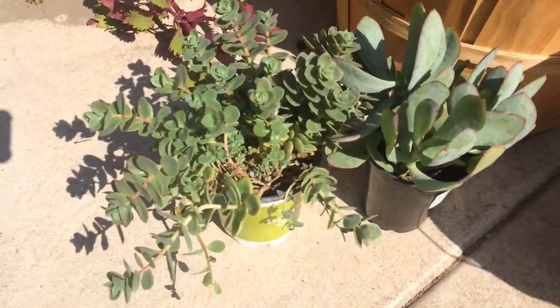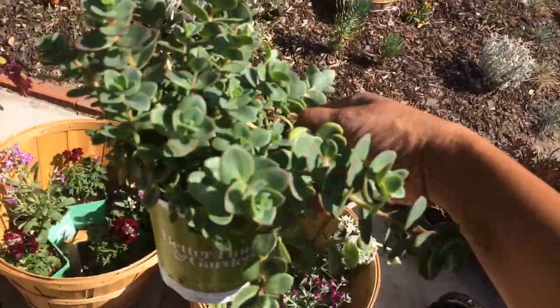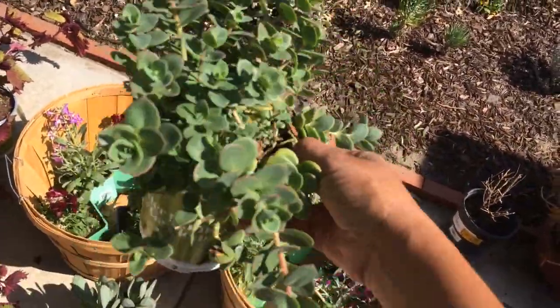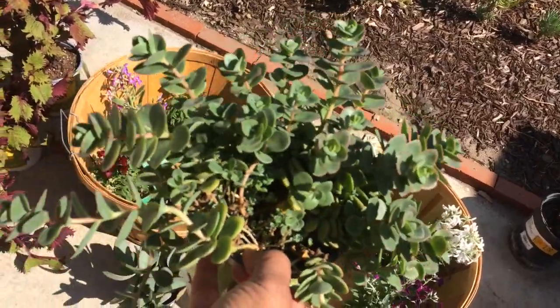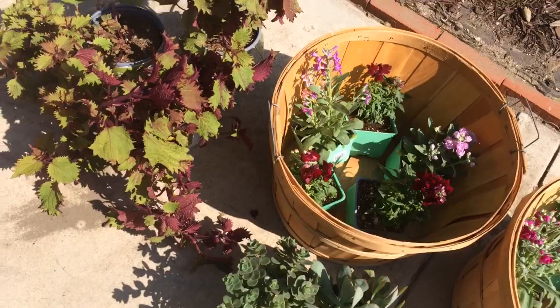I also picked up some sedum yesterday on clearance. This was at Walmart. There were some that were a lot bigger, but I chose this one because it's fuller and it looks a lot healthier to me. It'll have time to grow before it gets too leggy like the other ones were.